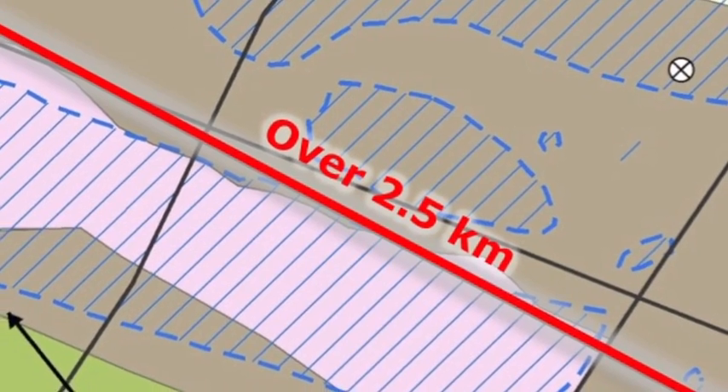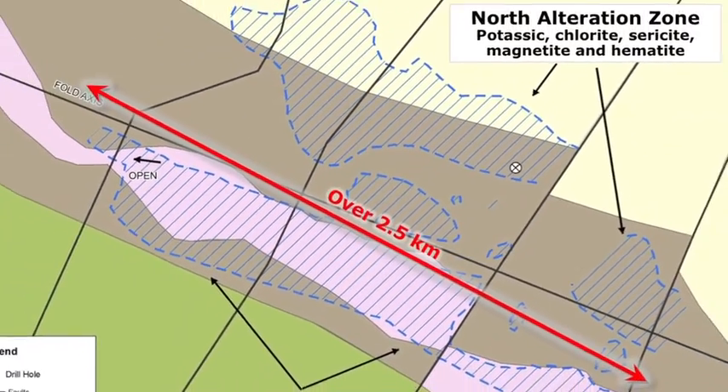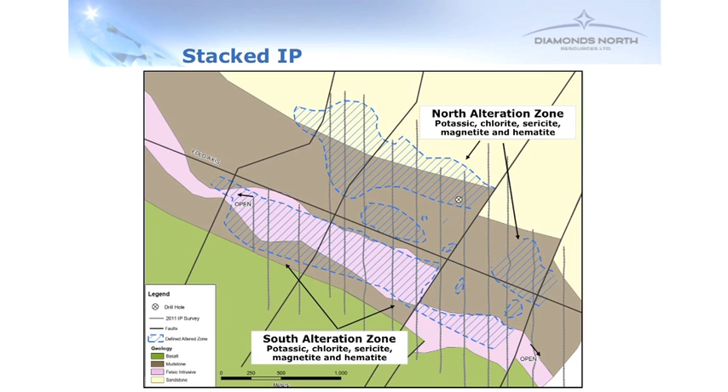What was really interesting is these zones cover very large areas. For example, we're seeing this intense alteration over two and a half kilometres, and it's still open in either direction — it hasn't been fully mapped yet. Independently from that mapping, we started looking at geophysics, specifically induced polarization, or IP geophysics. We ran a number of lines, as you can see on the screen.